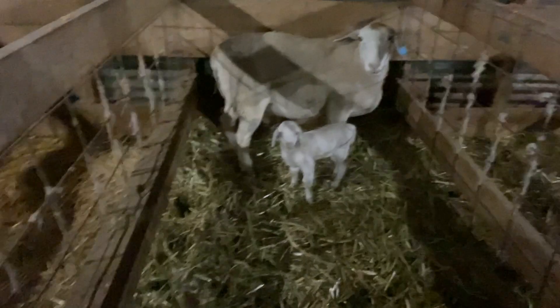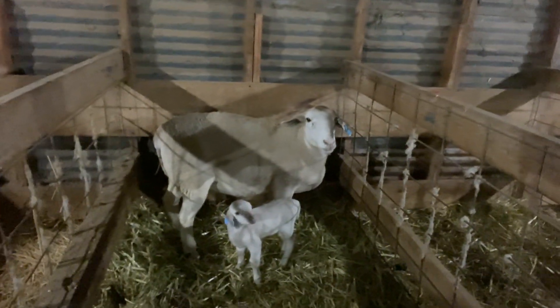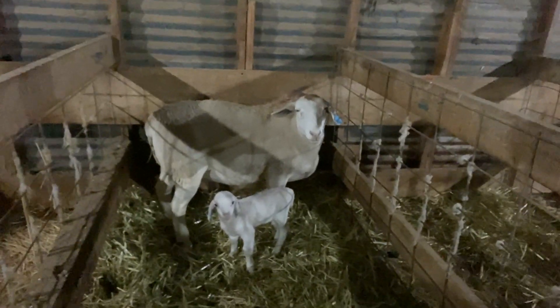We don't have that many this year. We only had 23-24 lambs. This is the most current one we have. She's so cute. Look at her, she's just a little girl. And there's mom. She had her last Saturday. So she's only like a week old. Almost a full week.